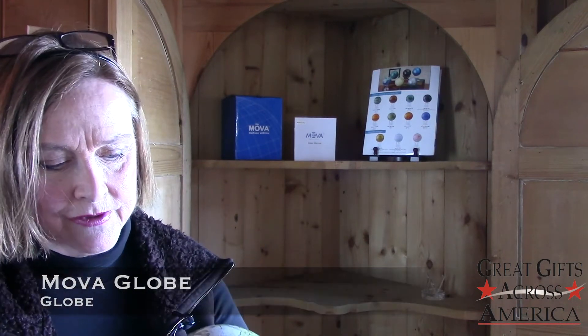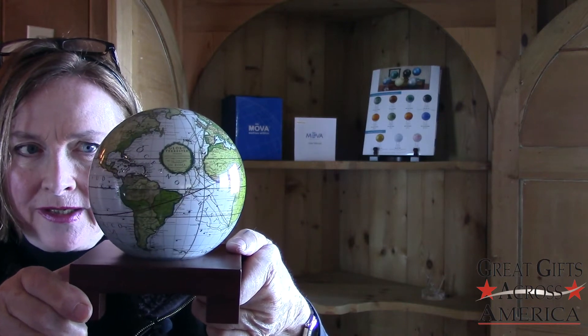I'm going to bring this very close to the camera so you can see what makes a Mova Globe really special and truly a great gift. And don't forget to subscribe for more great gifts each week. If you have a suggestion for a great gift, please leave a comment. Thanks!